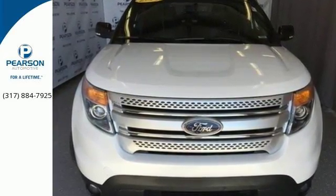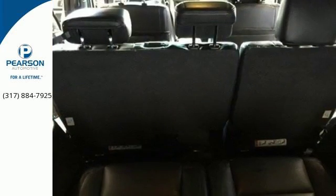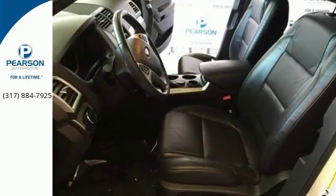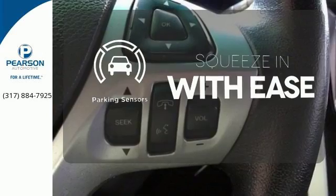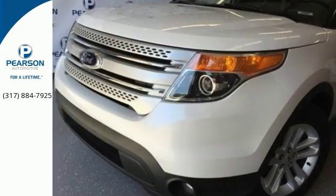Features include steering wheel audio controls, a low tire pressure warning, and fully automatic headlights. It also has a power driver's seat, a tilt and telescopic steering wheel, and remote keyless entry. The parking sensor lets you squeeze into those tight spots with ease. This awesome SUV is ready to show you what it can do.